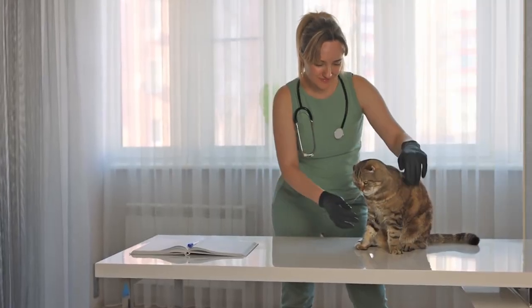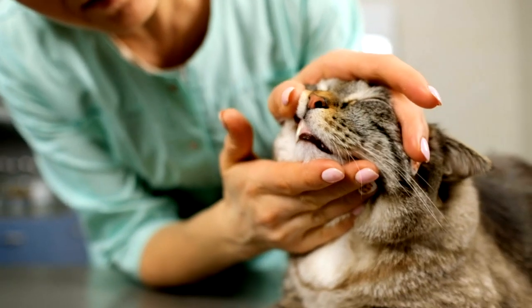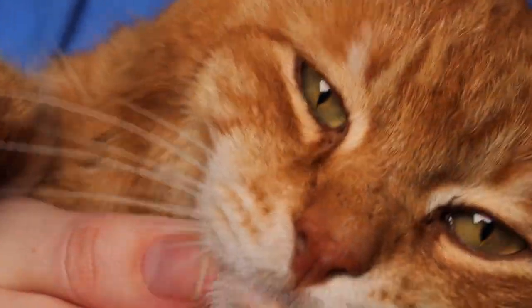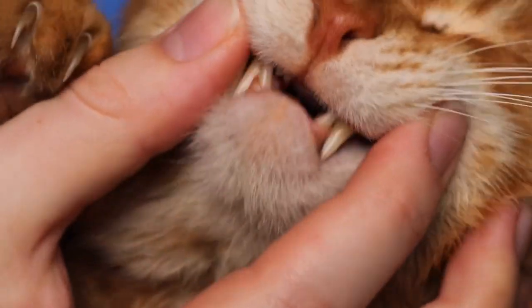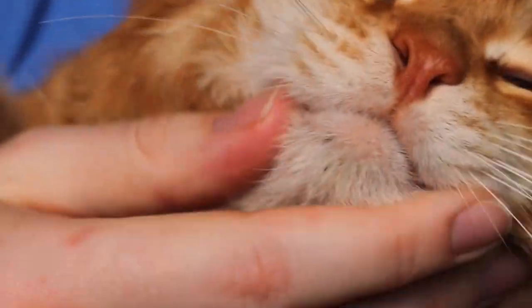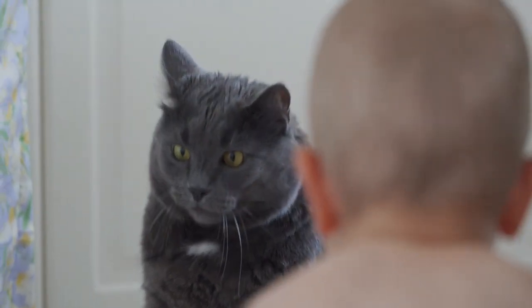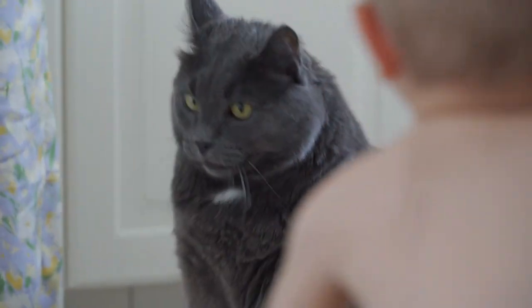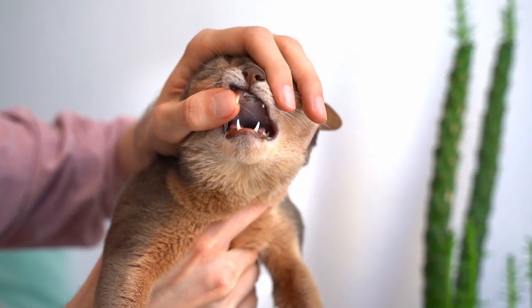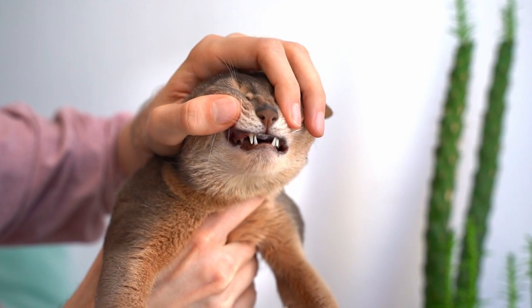Diagnosing dental problems: veterinarians use several diagnostic tools to assess dental health. Visual examination involves checking for visible signs of disease like plaque, tartar, inflammation, and missing teeth. Dental x-rays are essential for assessing the health of the jaw and the roots of the teeth, which are hidden from view. Blood tests can determine if there is an infection or other health issues related to poor dental health.